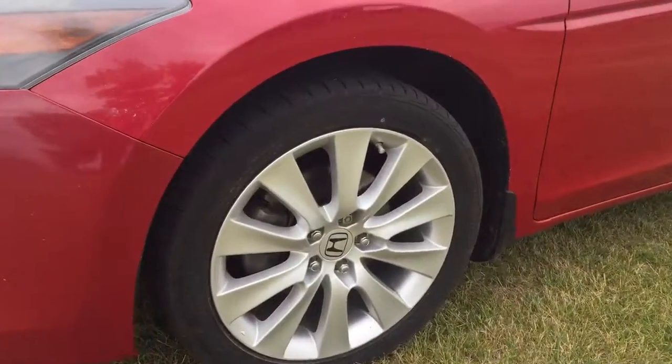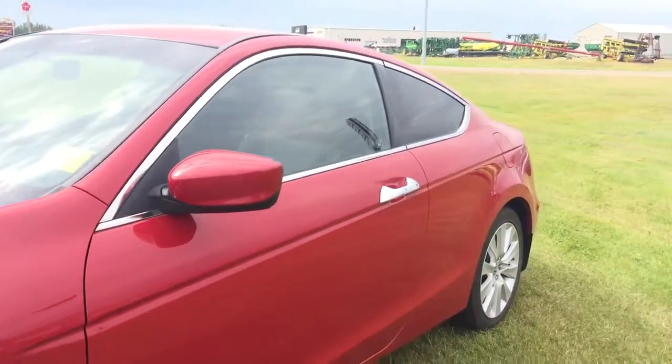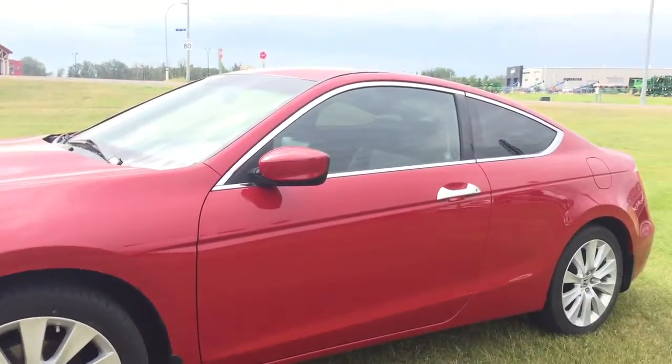Coming around the side, you are going to be riding on 18-inch aluminum alloy wheels with a set of Bridgestone tires with plenty of tread left on them. Going down the side you do have a nice sporty sleek look, and since it is a manual transmission it will be a nice fun ride.